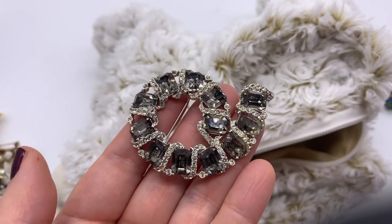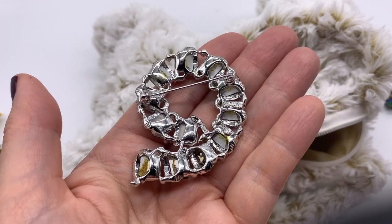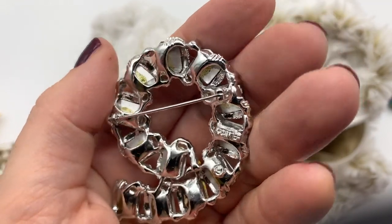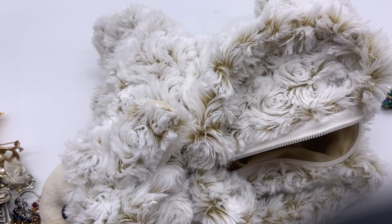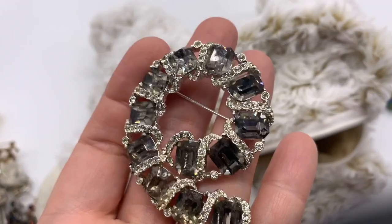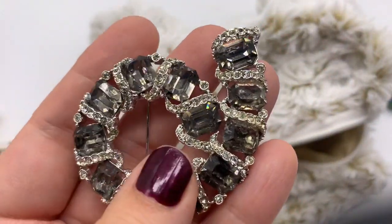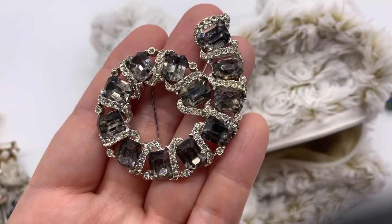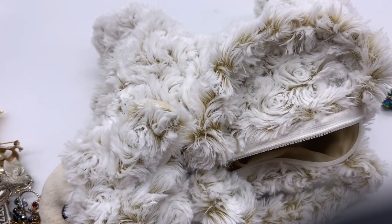Wow, what in the world. That's beautiful. Is it signed? I can't see - hmm. Oh, it is signed. Hold on, let me look. Ooh, Kramer! Nice. It's marked right there. Very pretty. You know what I love about this - it's very neutral. They're sort of like gray stones. I guess this would really go well with any color. Good job.